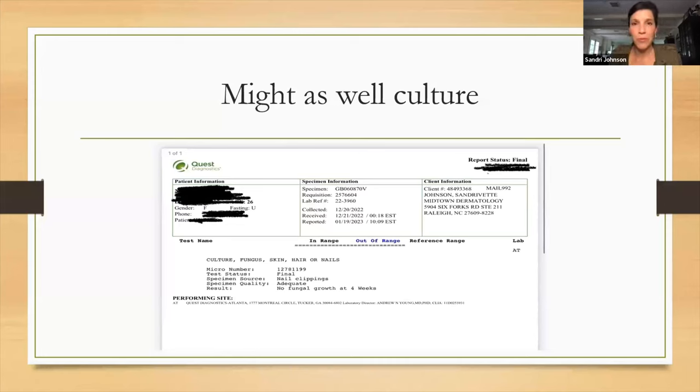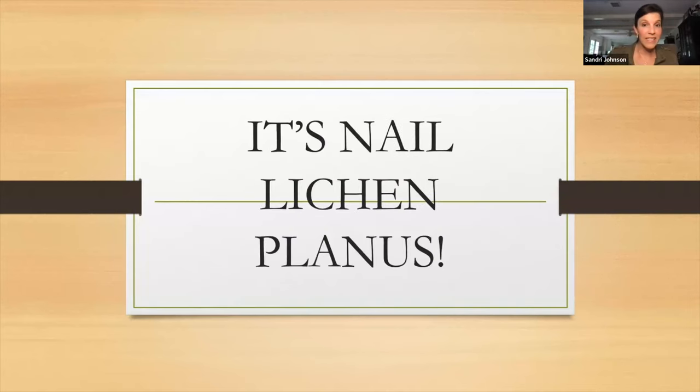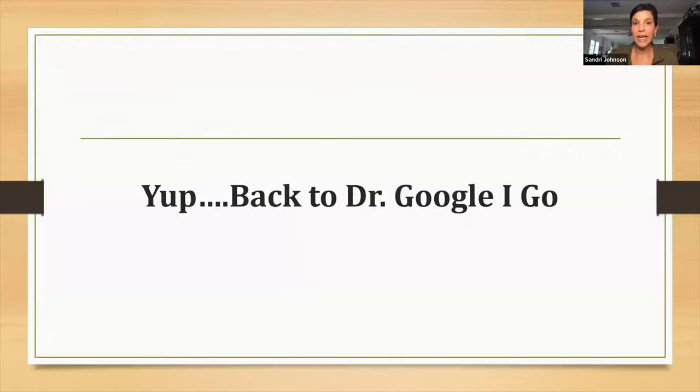We cultured anyway, and indeed there was no fungal growth after four weeks — so this was not onychomycosis. Then I remembered: I've seen a couple of things that look like this. I've seen lichen planus that looks like this, and I've seen alopecia areata that looks like this. Neither lady had any signs of hair loss, and there was nothing on their skin. But I was pretty sure this was lichen planus. Lichen planus of the nail is basically a diagnosis of exclusion — but I couldn't remember what to do with it.